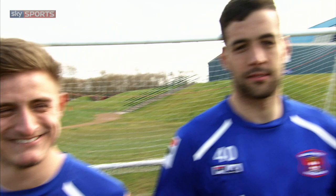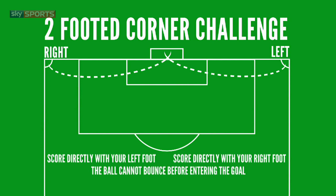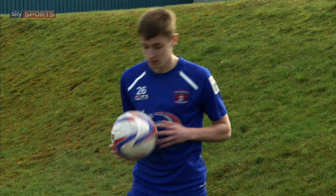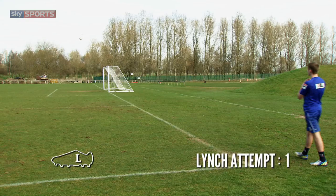Taking on the two-footed corner challenge this week are Carlisle United's Dave Symington, Dean Buzanis and Jack Lynch. Here are your rules: you've got to score directly from a corner with your left foot, then do the same with your right. The ball cannot bounce before entering the goal. The player who achieves this in the fewest attempts is the winner. All the boys are right-footed. First to kick with his left foot is Jack. Game on!